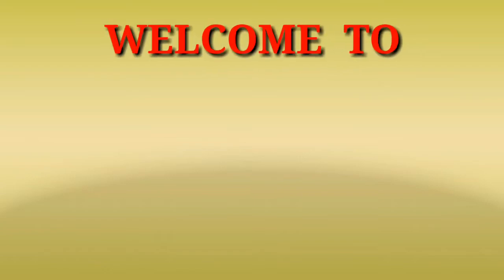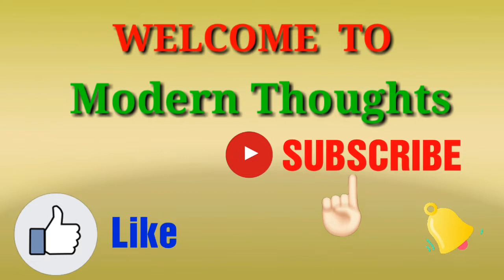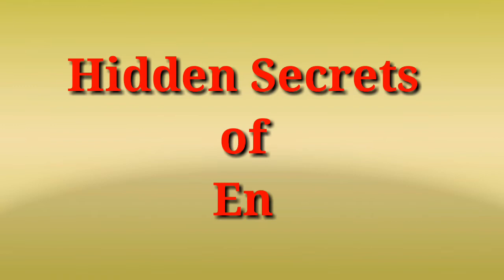Hello viewers, welcome to my channel Modern Thoughts. Please subscribe to the channel to get the latest videos on modern grammar, and press the bell icon to get notifications first. Hidden secrets of English grammar.